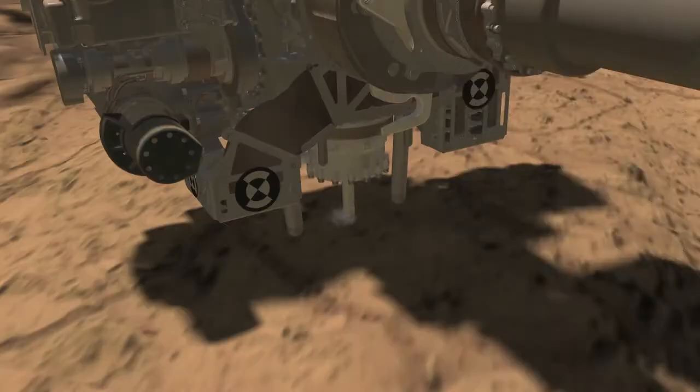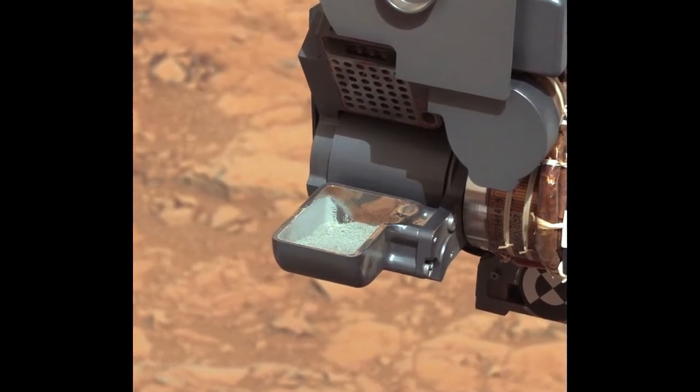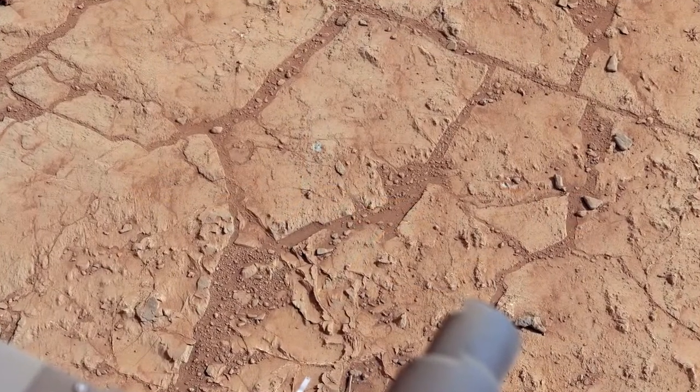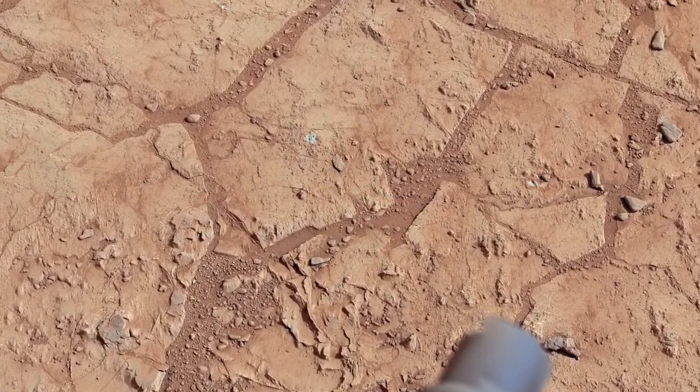Our drilling capability gives us the ability to get inside this rock. The first thing you notice about the material is that it's a different color — gray — not the reddish-orange color all around us. That reddish-orange color is a sign of iron oxidation, a kind of rusting process that's occurred all around Mars.